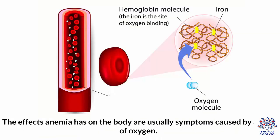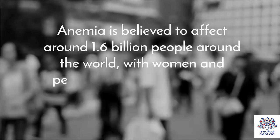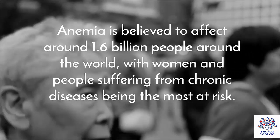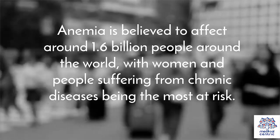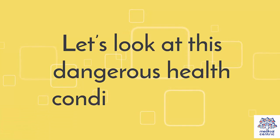The effects anemia has on the body are usually symptoms caused by a lack of oxygen. Anemia is believed to affect around 1.6 billion people around the world, with women and people suffering from chronic diseases being the most at risk. Let's look at this dangerous health condition in detail.